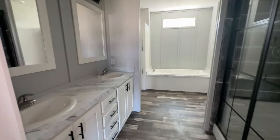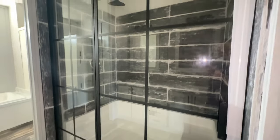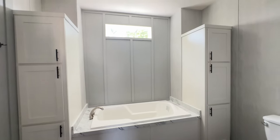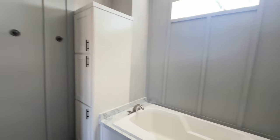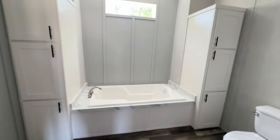Next to the primary closet is the primary bathroom. You've got double sinks with cabinets and drawer space, a huge walk-in shower with a rain shower head, a toilet and tub, lots of storage, and a transom window. There are also really lovely hooks on the walls for your towels and bath robes.